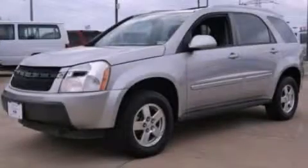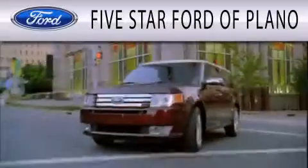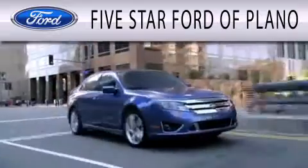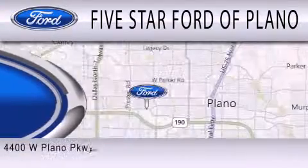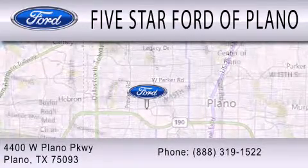Contact us today to schedule your opportunity to see this automobile in person. Five Star Ford of Plano is dedicated to doing everything possible to ensure that the experience you have selecting your next vehicle is as pleasant as possible. We are located at 4400 West Plano Parkway in Plano.